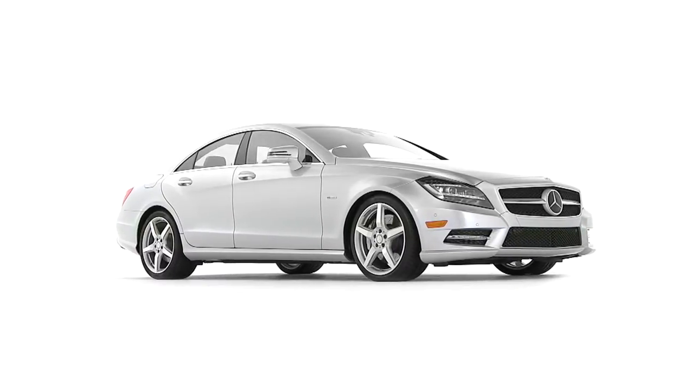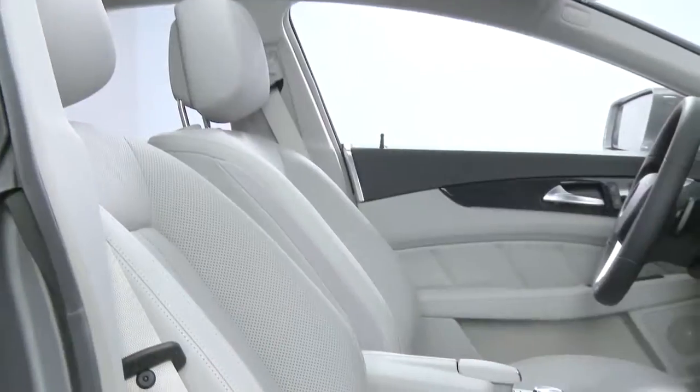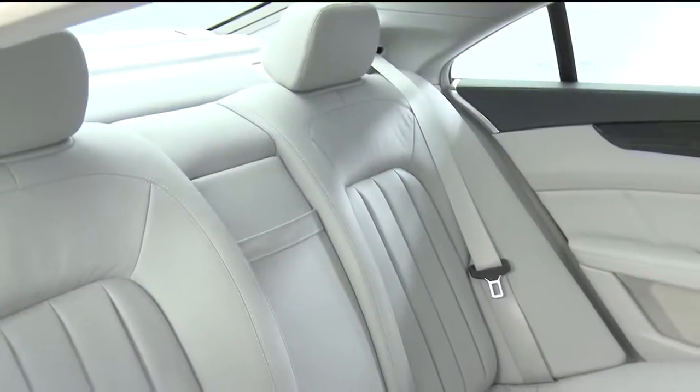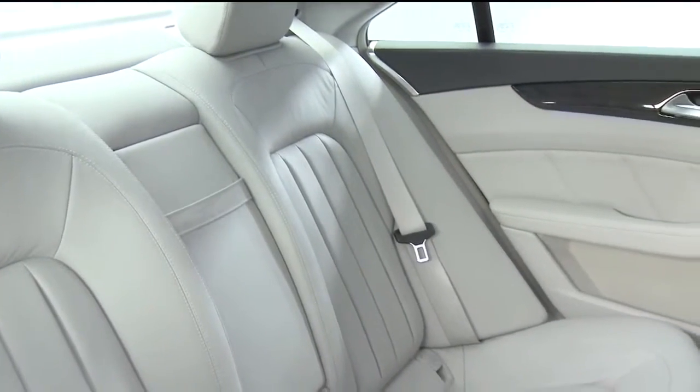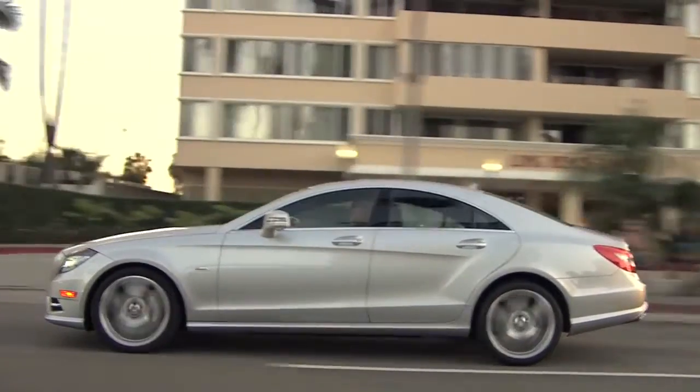It's sleek, sexy, and sporty, like a true Mercedes coupe. And it's got a beautiful cabin with four individual seats, like a true Mercedes coupe. But it has four doors — four very stylish doors — and a sweeping roofline.